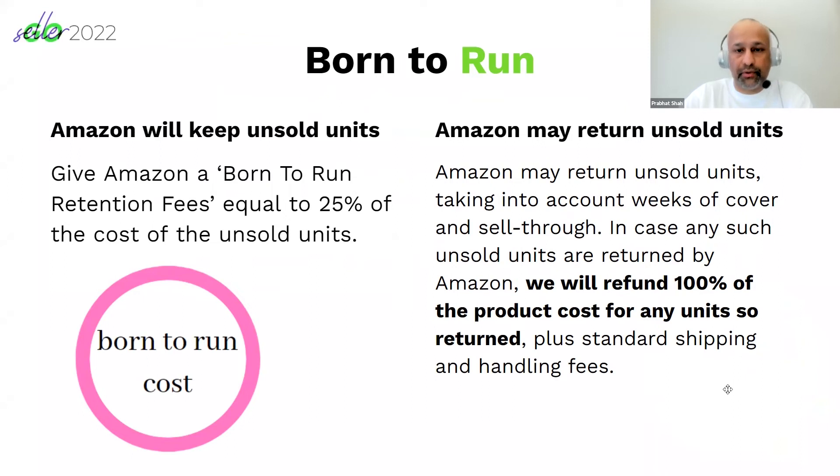There will be a retention fee of 25%, or Amazon may return the unsold units to you. Generally, a lot of vendors choose the 25% retention fee. Bear that in mind when you run Born to Run — the idea is for your products to sell.